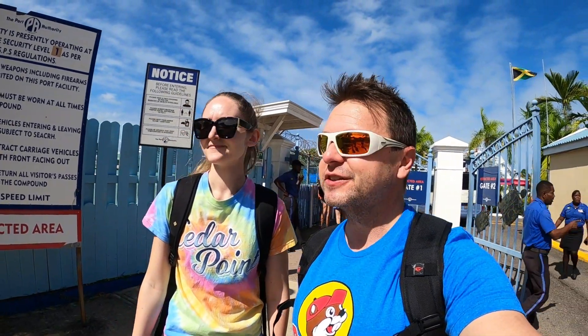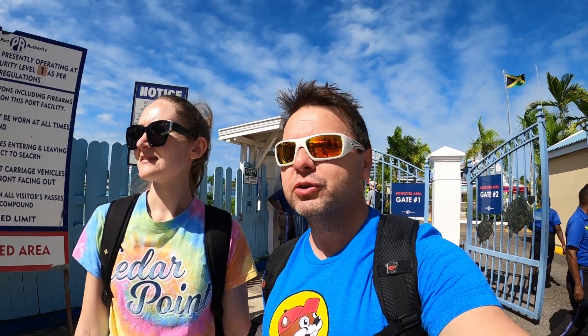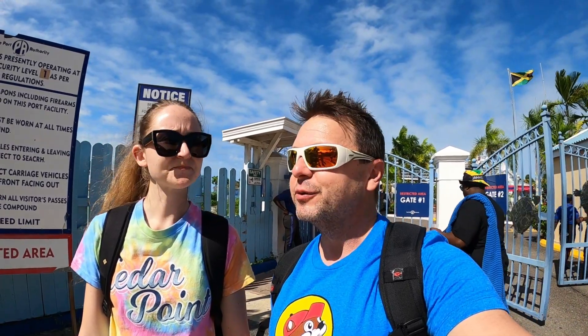Greetings fellow travelers and cruisers. It's T5 the Traveler here with Becky the Trekkie. Time for another location tour, a port of call. This time we're in beautiful Ocho Rios, Jamaica. We got a beautiful day for it. Sun shining overhead. We're about 78 degrees so it's really just about perfect.